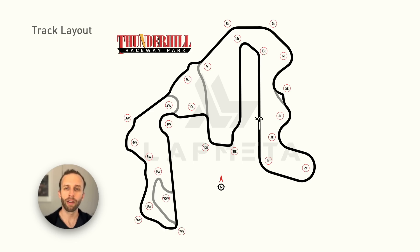This is the Thunder Hill 5 Mile track layout. Unfortunately, we had a minor difference between the control and experiment days. Turn 5E was substituted for a slightly slower corner called Cyclone on our experiment day. I skipped this turn in the data analysis as a result, but the rest of the track is exactly the same.